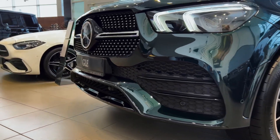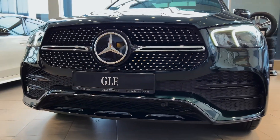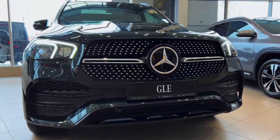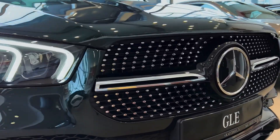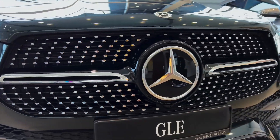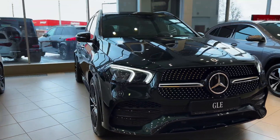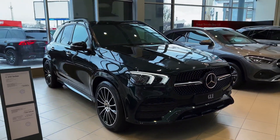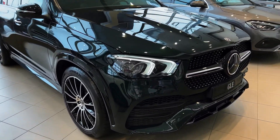Additionally, the GLE provides a bevy of powertrain options, a well-appointed and pragmatic cabin, plenty of options to enhance the on-board experience, and, unlike many of its rivals, some off-road ability. Still, the GLE requires deep pockets, but for those seeking a luxury family hauler/everyday practical commuter, this Mercedes SUV certainly fits the bill.